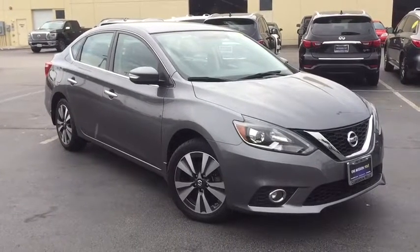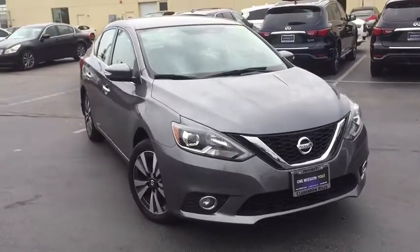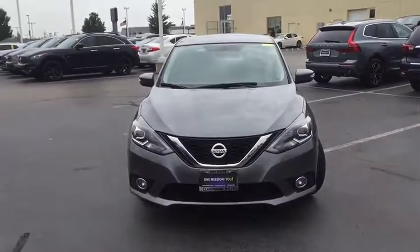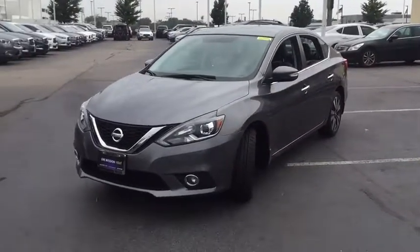Come test drive the 2016 Nissan Sentra. With its spacious and versatile interior and stellar fuel efficiency, the Nissan Sentra is the obvious choice for anyone who wants to enjoy a stylish and comfortable ride.